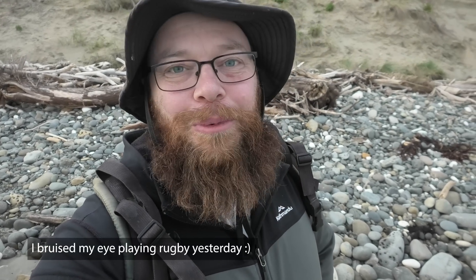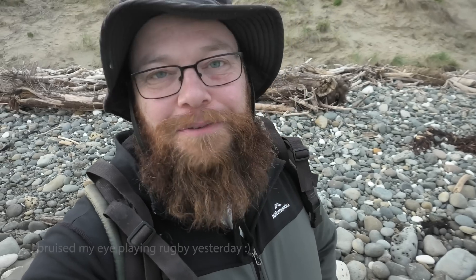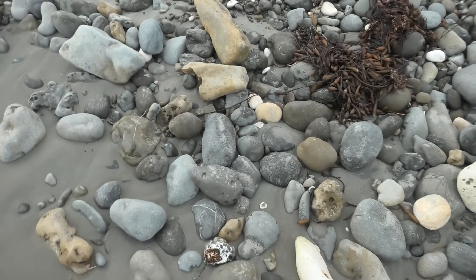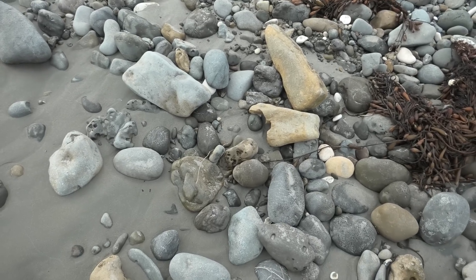It's a beautiful autumn day here in New Zealand. 22 degrees, no wind, and it's low tide, so I'm gonna see if we can find some fossils down here today. The sand level is a little bit high but there are some rocks exposed, so let's see what we can find down here.